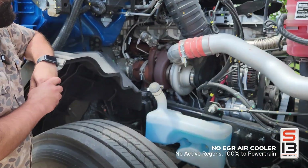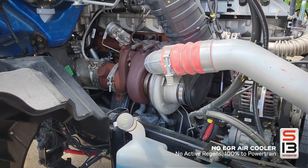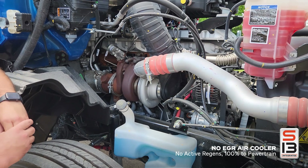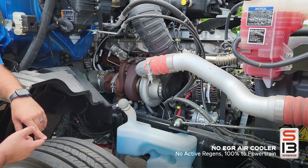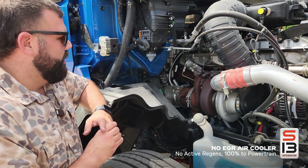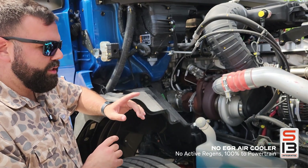I'd like to grab your attention over here on the passenger side of the truck. Notice that there is not a huge EGR oil cooler here, and that is pretty paramount — it hasn't been done since SCR emissions were introduced. Basically what that means is there's less cost, the engine is lighter because you don't have a heavy EGR cooler off the side, and you don't have any active regens.